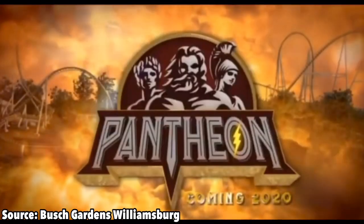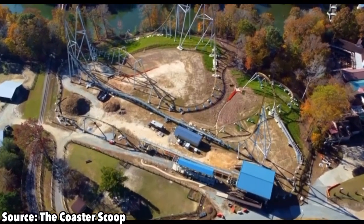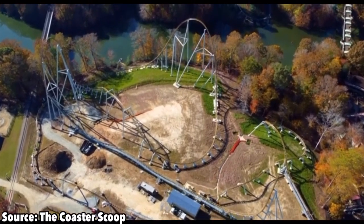Now those are all pretty awesome stats, but what do I think of the coaster? I'll be getting into that in today's video, as I'll be analyzing the entire coaster. Let's get into it now, starting with the official animated POV.